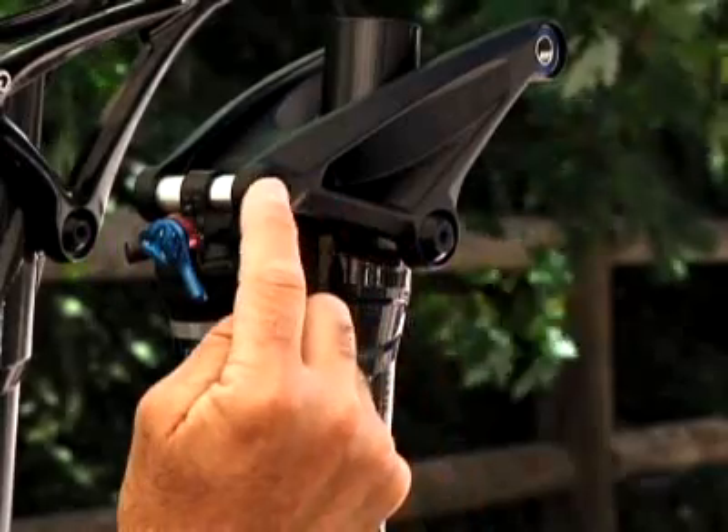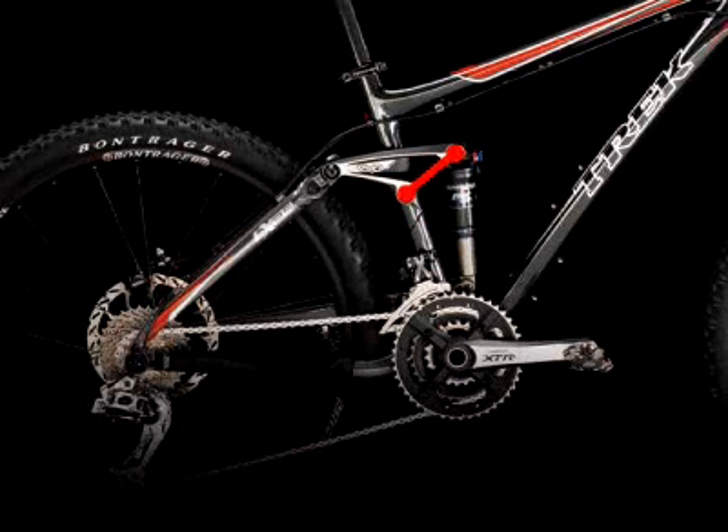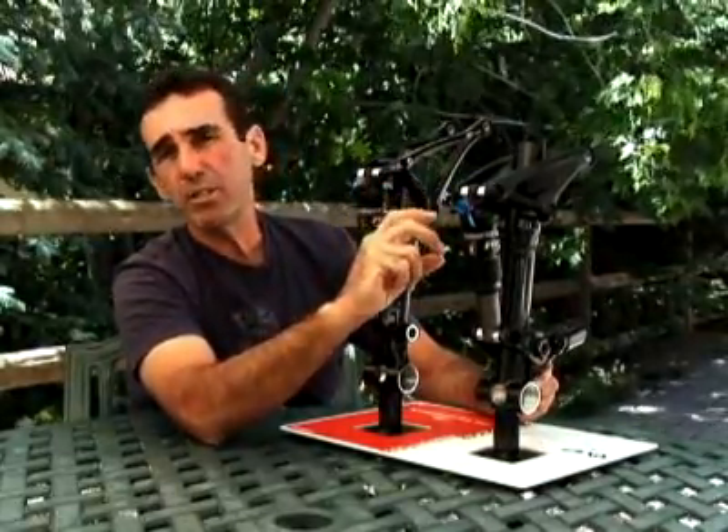The advantage that comes from having the full floater is that you can more accurately and precisely control the leverage ratio and rate of the system, which is what gives the bike the proper feel and proper function. Two of the key influences on leverage ratio and rate are the distance between this point here to the shock and this pivot, and then the angle between the rocker and the shock.